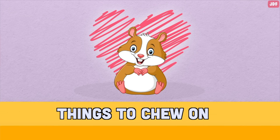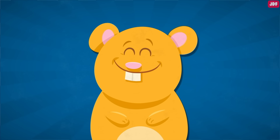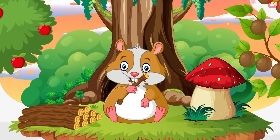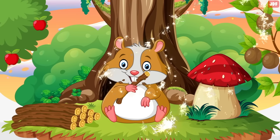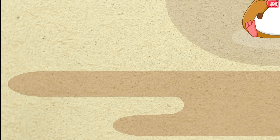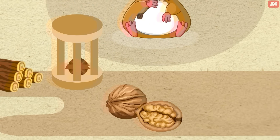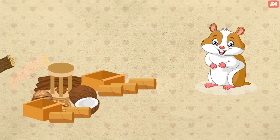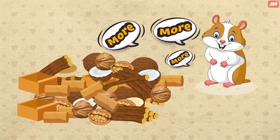Things to chew on. Hamsters' teeth grow continuously all their lives. They're designed to be worn down to the right length by grinding away at hard objects. Make sure to provide your pet with a variety of hard objects, such as wooden chew toys, walnut, coconut shells, or even cardboard to chew on. The more your hamster has to chew on, the happier it will be.